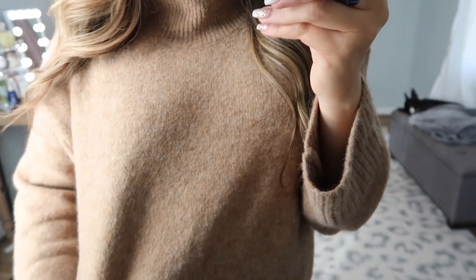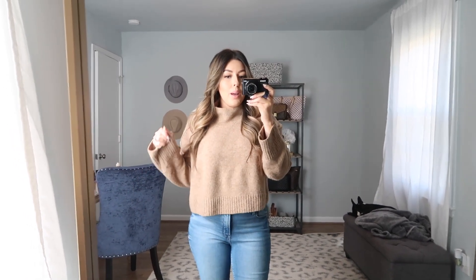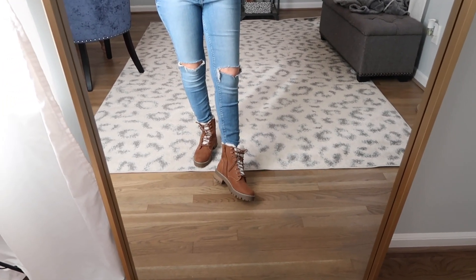The sweater I actually have on is the first item from today's haul. It is really great quality — the color is a heathered, warm brown that's really pretty. It is slightly cropped with a boxy fit, and I love the mock neck on it. You can fold it down for more of a turtleneck look. I paired it with basic blue jeans and these really cute winter hiking boots that are super trendy right now and so comfortable.